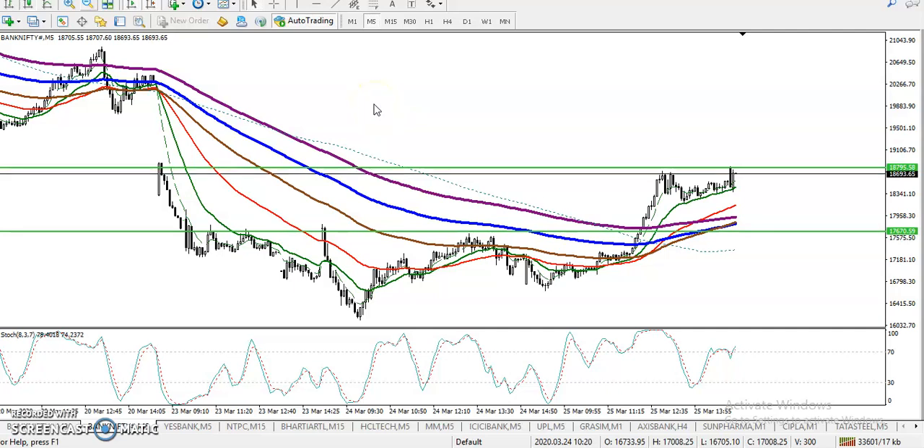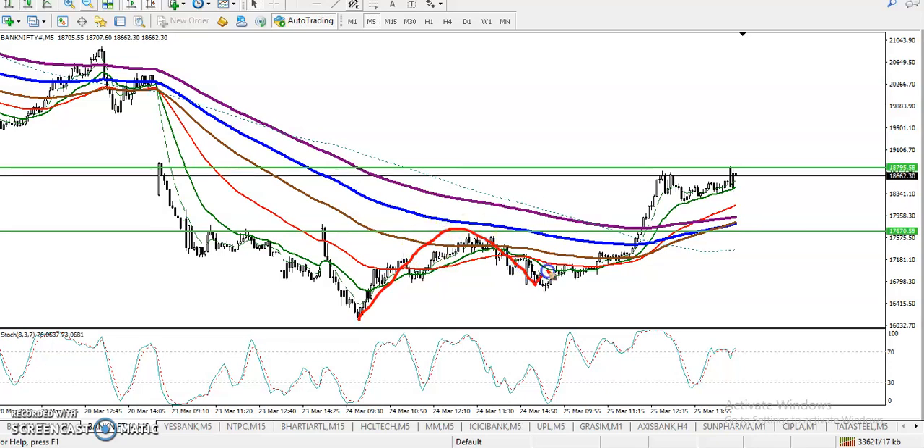This is Bank Nifty on a five-minute chart. In the five-minute chart, we have seen Bank Nifty is running in an uptrend — here you can see they are creating new higher highs and higher lows. We are expecting they will create a new higher low somewhere here, because this is a support.